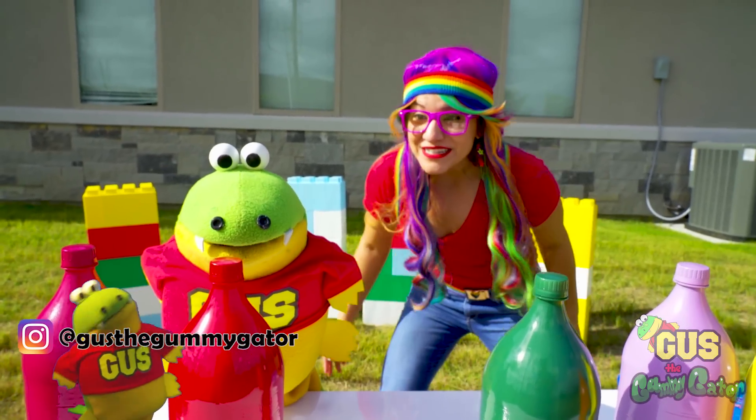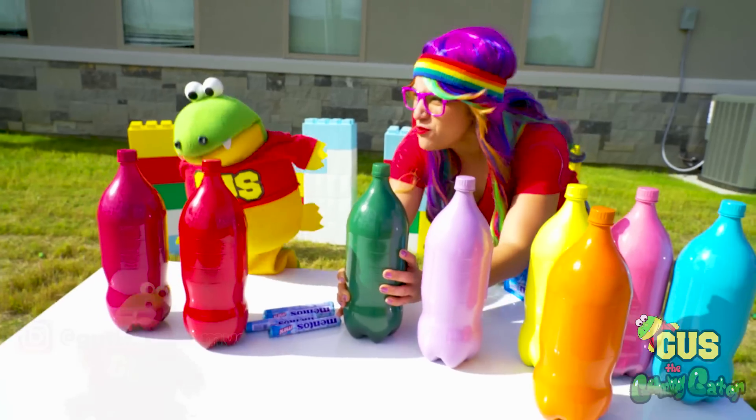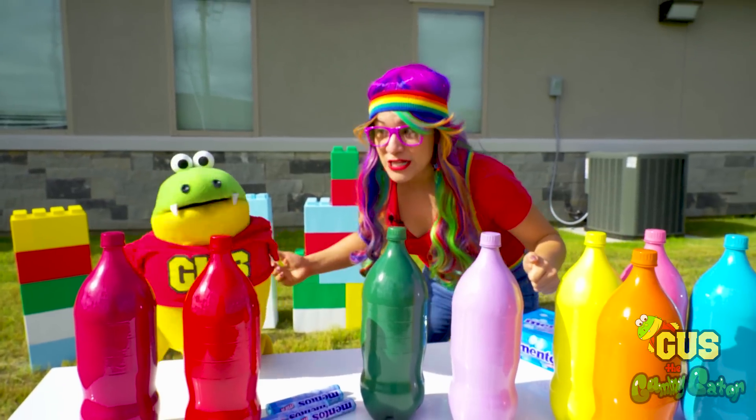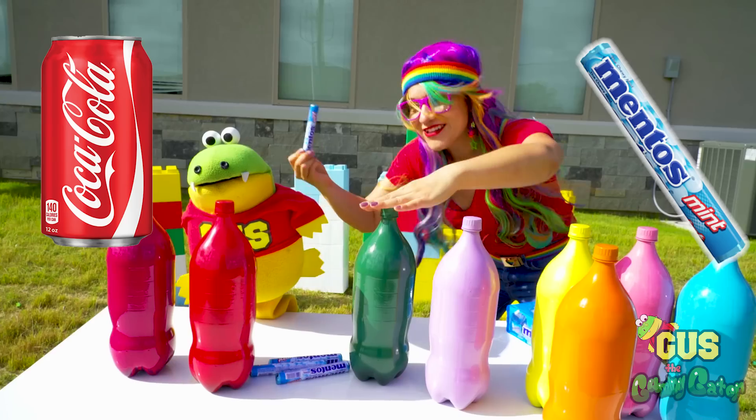You're welcome. I'm so excited to be here. Look at all your really cool bottles. Did you paint these yourself? Yep, sure did. We did an awesome job. For our Coke and Mentos science experiment, we need Coke and Mentos. Duh.